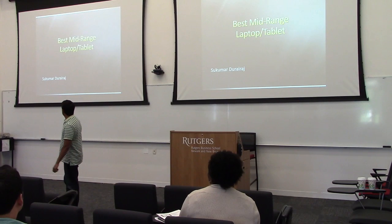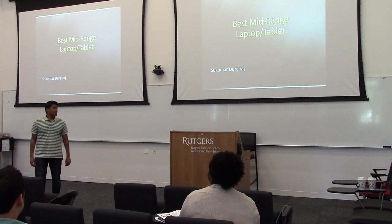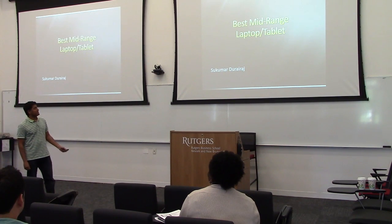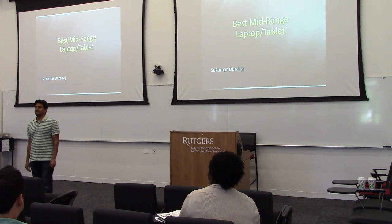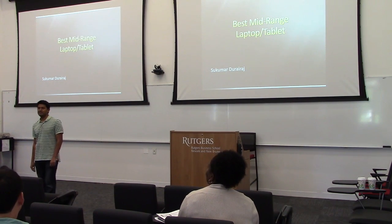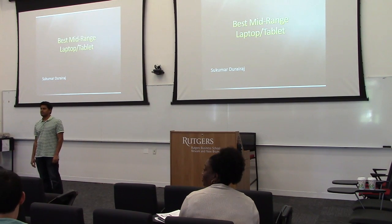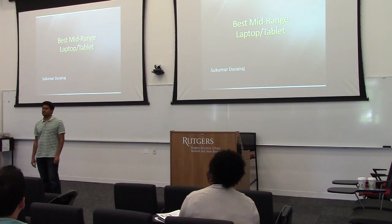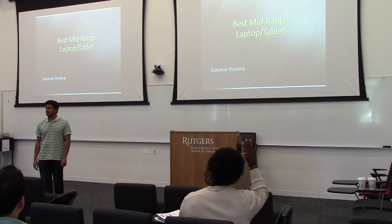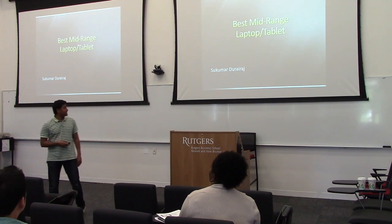Welcome everybody. My name is Sukumar. I want to talk about the best mid-range laptop or tablet in the market today. Any of you looking for a laptop or tablet right now? How many of you have MacBooks? And what about Windows machines? That looks like a majority of you. So yeah, let's take a look.